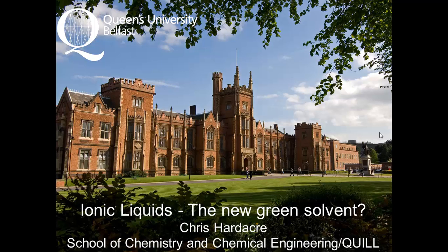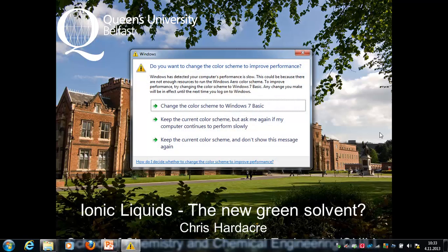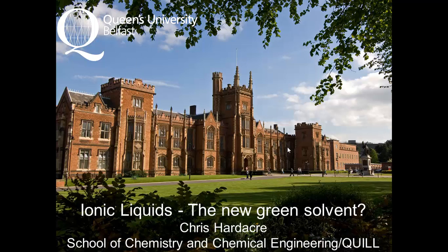I wasn't entirely sure what I should be talking about, apart from ionic liquids of course, but I will do my best to map it. I'm going to talk about ionic liquids, but first, this is a picture of Queen's. This is not where Joanne and I work, actually. We live in a building up the road which is built in about 1950, but this is a building from about 1850 — the main administration building of the university.